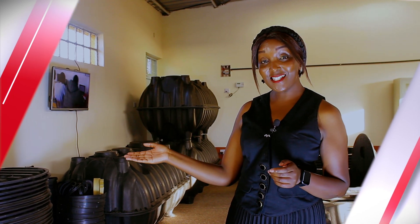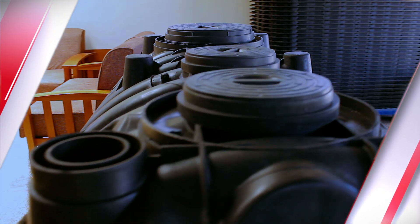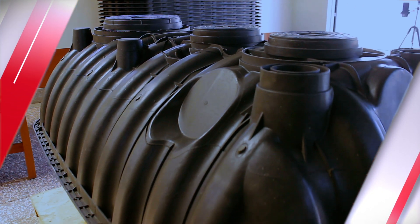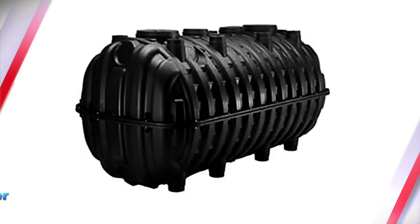Welcome to our plastic biodigester warehouse. My name is Naomi Wanjiko and I am your biodigester expert. Did you know that you do not have to break into your bank to own a biodigester system? We have brought to you the most affordable, reliable, efficient, and modern plastic biodigester tank.